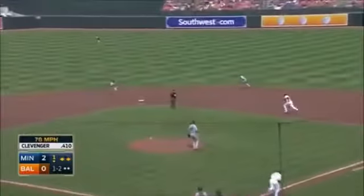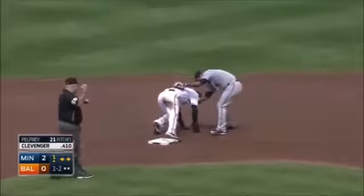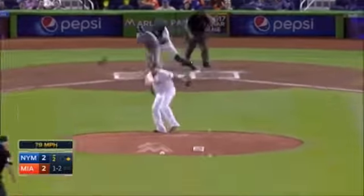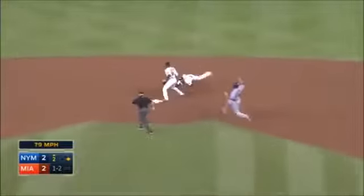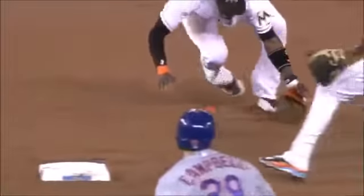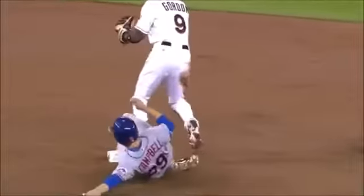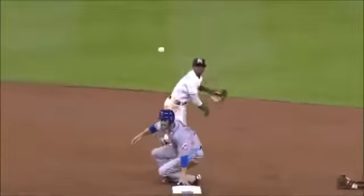Breaking ball tapped toward Dozier and a glove flip to Escobar. Little roller up the middle — Etch has it, got it to Gordon somehow, but no time to turn it. I have no idea how he got that ball to Dee Gordon.